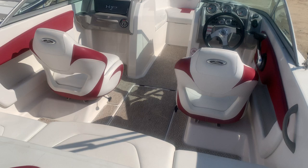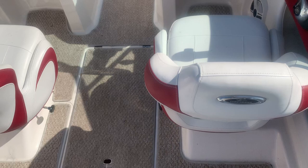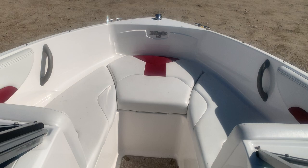As we come up to the boat, we do have a nice sun pad. There's a ski tow. As we come into the boat, there's a huge bench seat, two captain's chairs. It does have a depth finder and a tilt steering wheel.